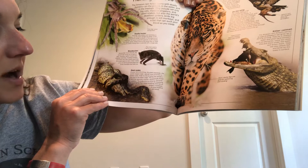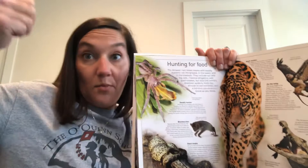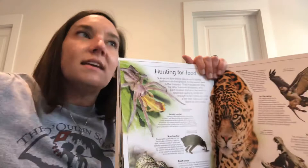These green anacondas like to be around water, so you'd find them lower in water areas. But the emerald tree boa is green — why? Because he's up in the canopy, he might blend in. You might think he's a vine or something growing up there, so his prey might not notice him slithering around.